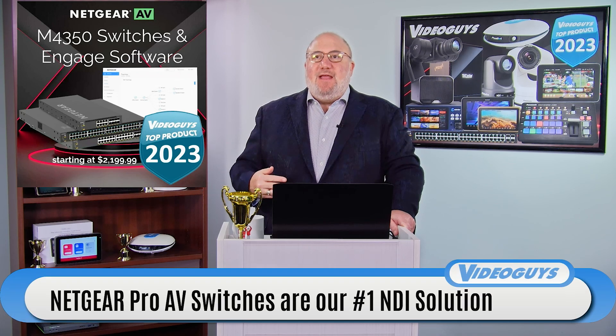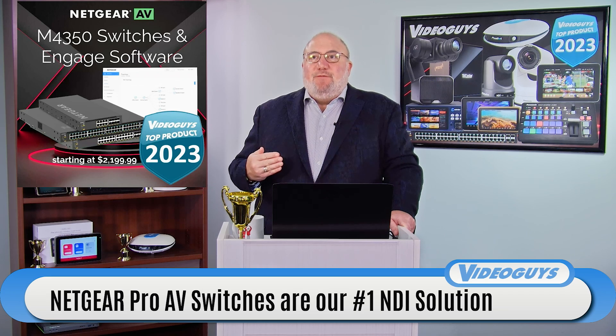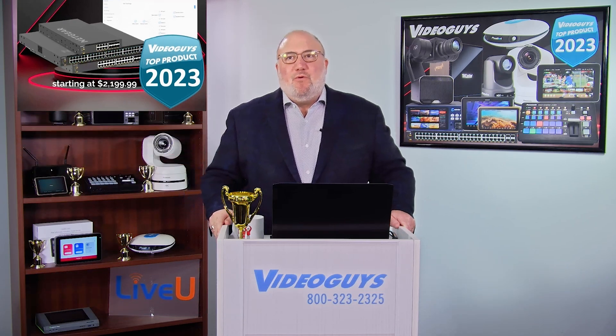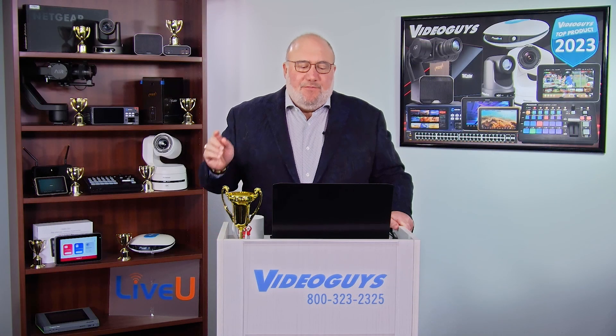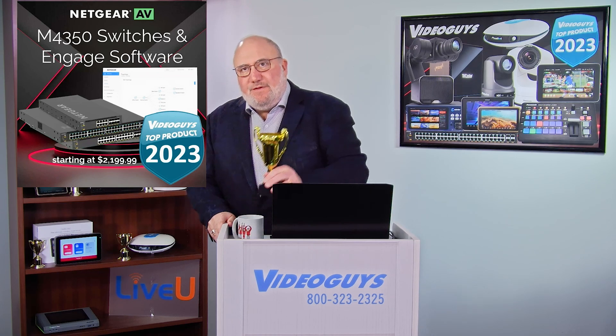Well, the 4350s have taken it up — the 4350s take the 4250s to 11. They're scalable, they're built for enterprise, they're built for more broadcast level stuff. They're going to have ST2110 capability. If you're really looking at where you're going to have 20, 30, 50, 100 NDI devices that you need to be on a network, these are the switches to build it around — the Netgear M4350 switches.